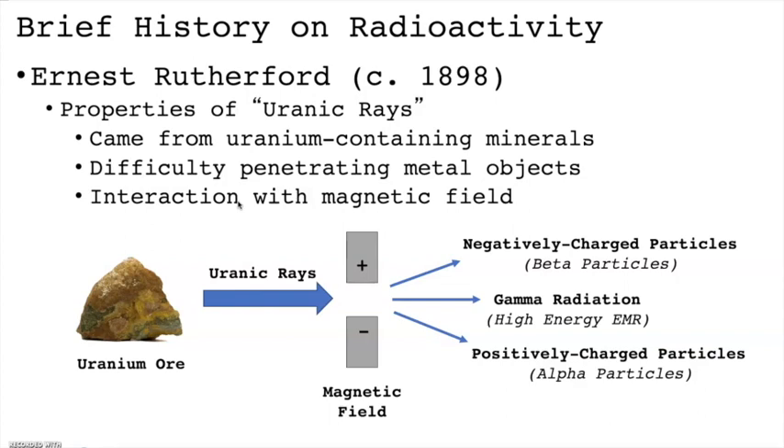In fact, one Ernest Rutherford — the same physicist associated with the Gold Foil experiment — is credited with separating these uranium rays. Rutherford found that when uranium rays were passed through a magnetic field, deflections occurred. One deflected stream bent towards the positive pole, while the other bent towards the negative pole. These results collectively indicated that the uranium ray stream comprised positive and negative particles, species that would eventually be referred to as alpha and beta particles.